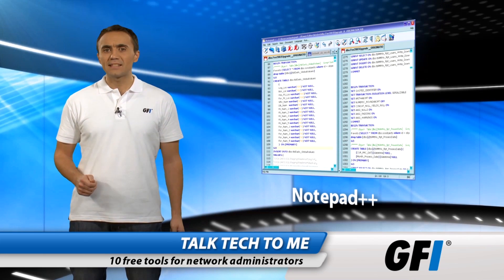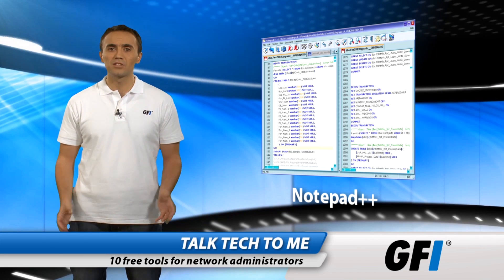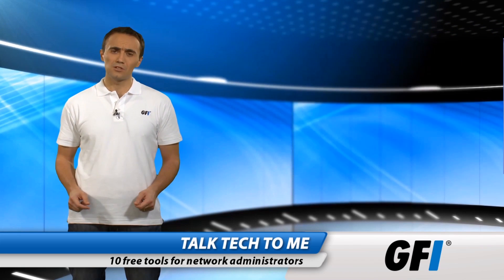Notepad++ is next. A text editor that has so many uses. Create scripts, compare files, do what you like. It's a clear, simple tool that does exactly what you need it to.